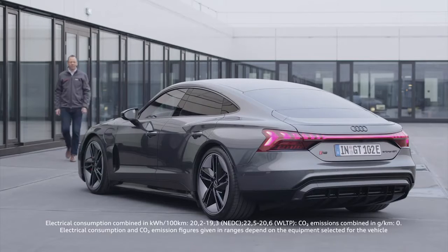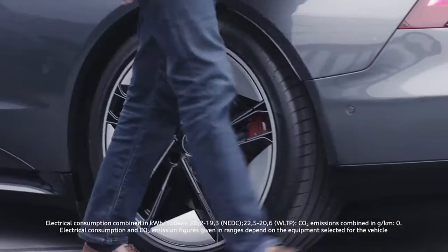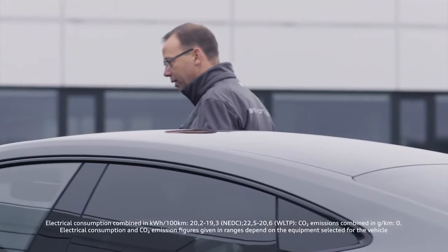We come from project management. We have determined the function and positioning of the vehicle. We come from the technology side and bring all the components to fulfill this function. And then there is also the design side with corresponding ideas of what such a vehicle could look like. After this, we have to work together very intensively.